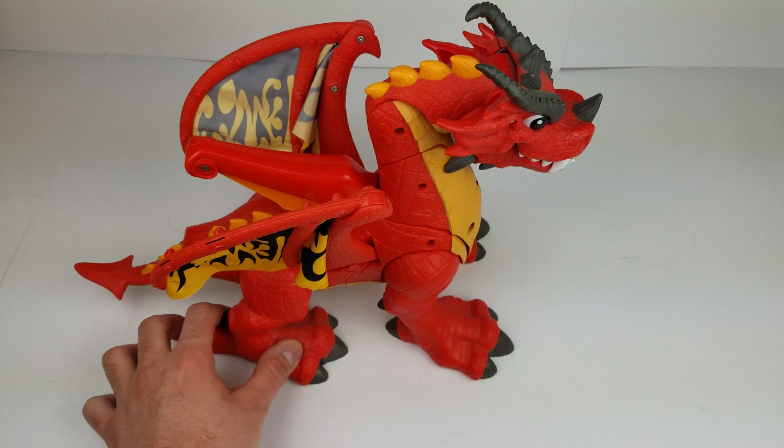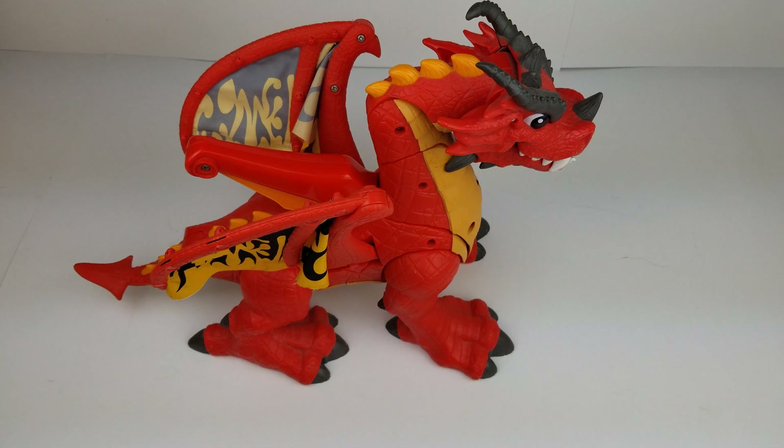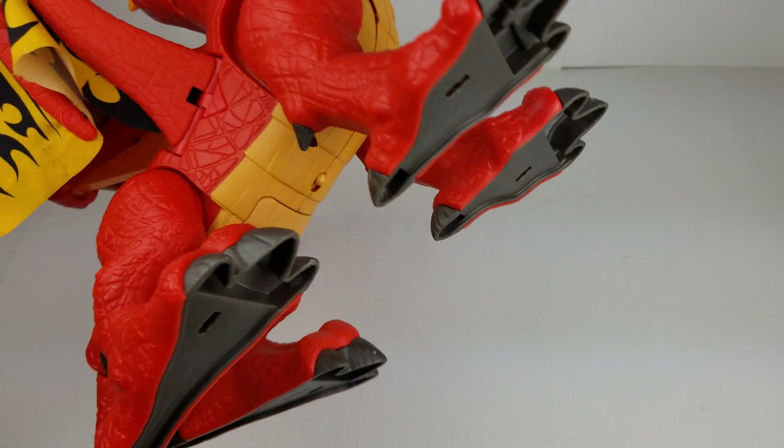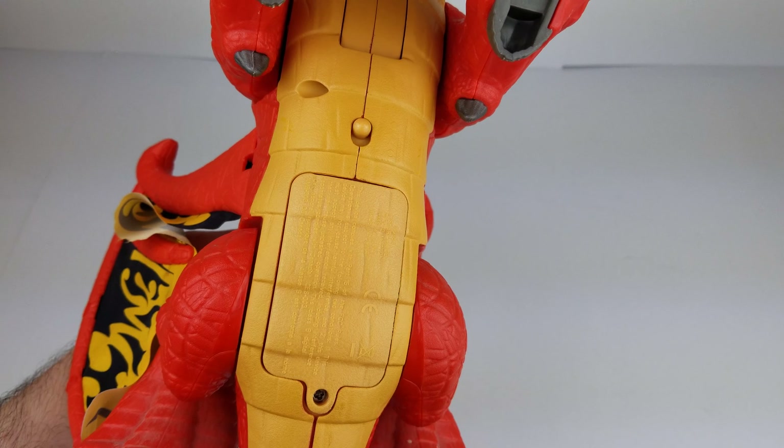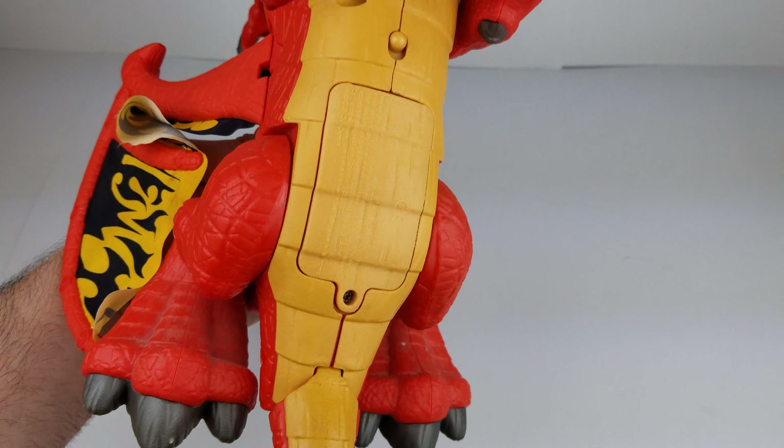And a sturdy plastic body. I believe it is two AA batteries — might be AAA. AA or AAA batteries in that compartment there.